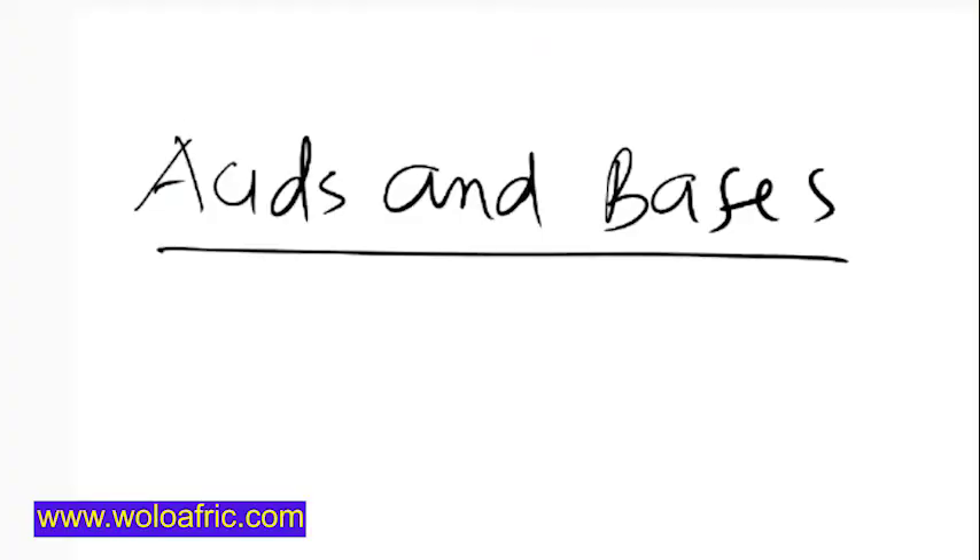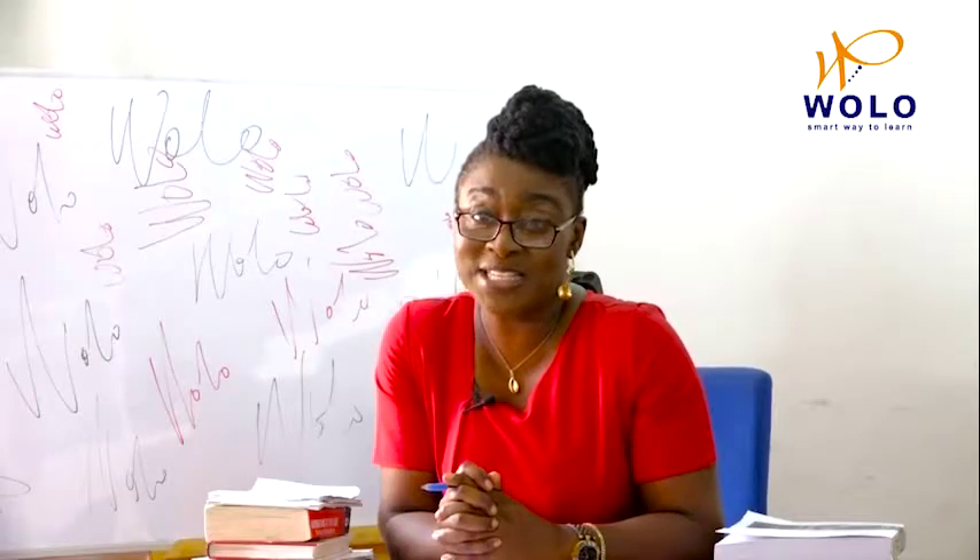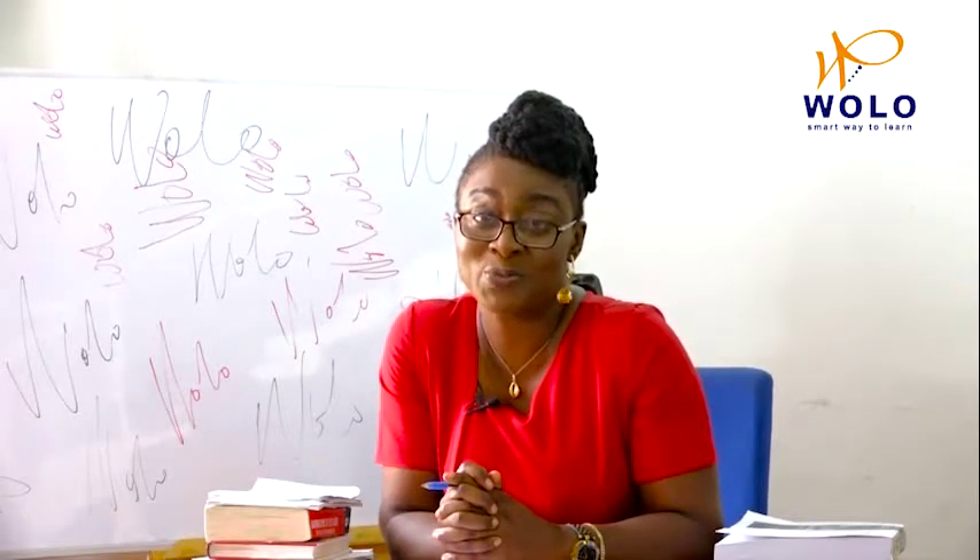You are welcome to Integrated Science Form 2 lesson. Today we are going to look at acids, bases and salts. Wolo is indeed a smart way to learn — fun and affordable too.